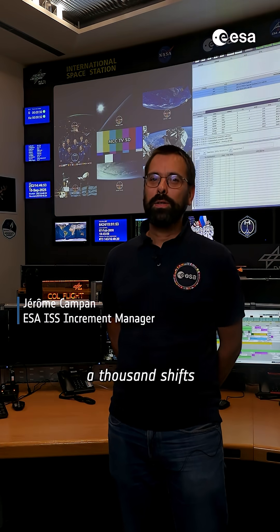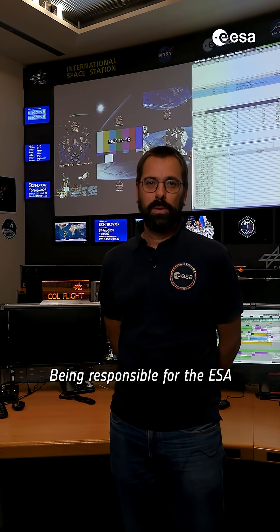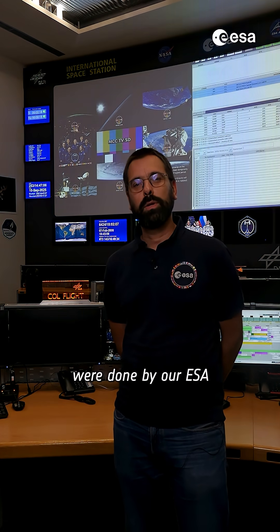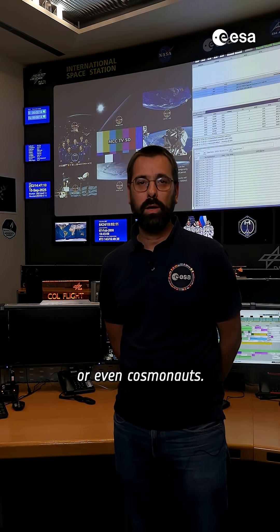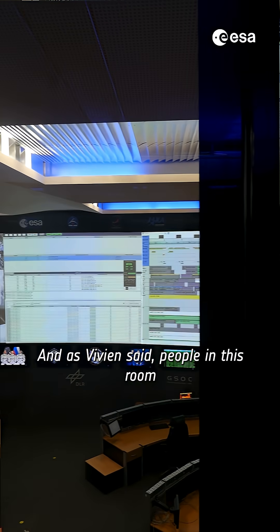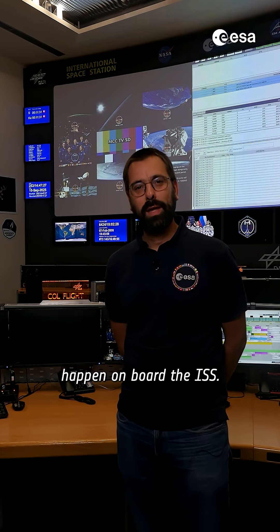Go ahead. I worked about a thousand shifts as a Columbus Flight Director in this control room, being responsible for the ESA operation on board the ISS, whether our activities were done by our ESA astronauts or NASA or JAXA or even cosmonauts. And as Vivian said, people in this room are actually making things happen on board the ISS.